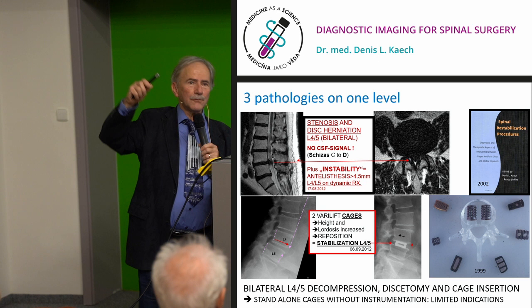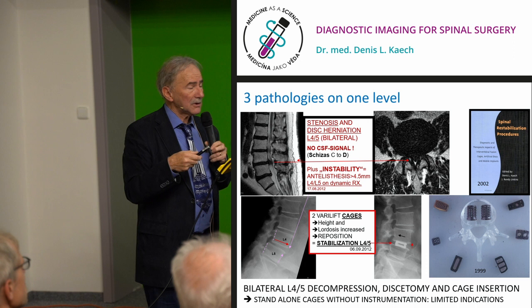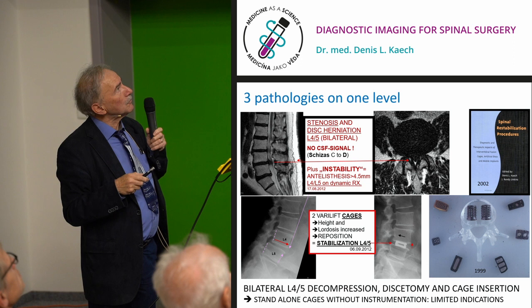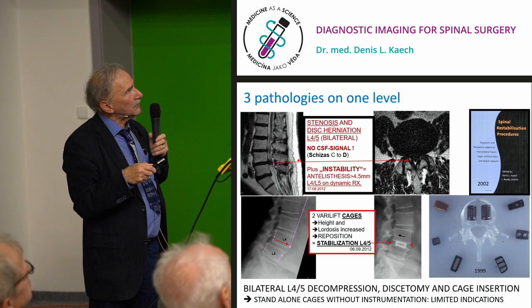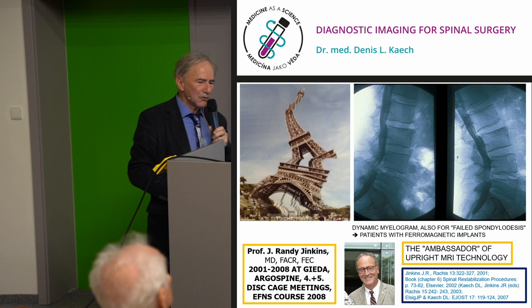For your future: take the history, examine the patient clinically, see and understand radiological findings, and correlate with anatomy. This is a nice case of combined pathology fortunately at one level — stenosis, disc herniation, and instability at L4-L5. We decompressed from both sides, removed disc from both sides, and introduced cages with a lordotic plate via bilateral approach. I brought a paper and a book co-authored with Randy Jenkins, a pioneer of upright MRI. This picture shows what we want to avoid — failed back surgery syndrome — through good clinical and radiological study and optimal surgical planning when needed.